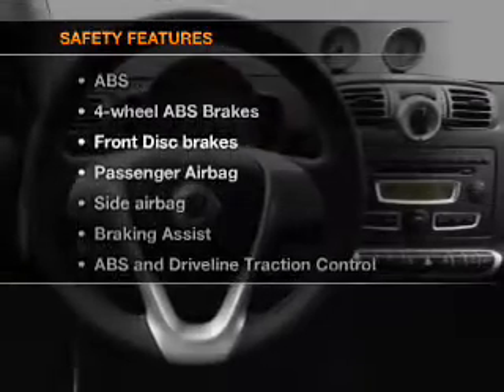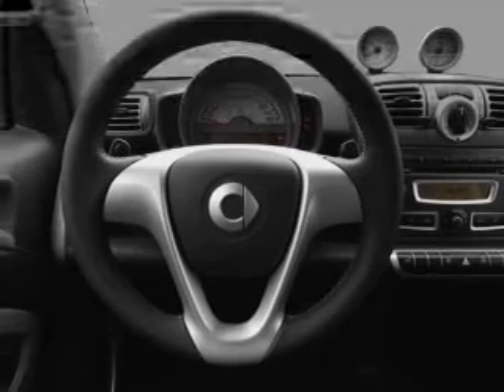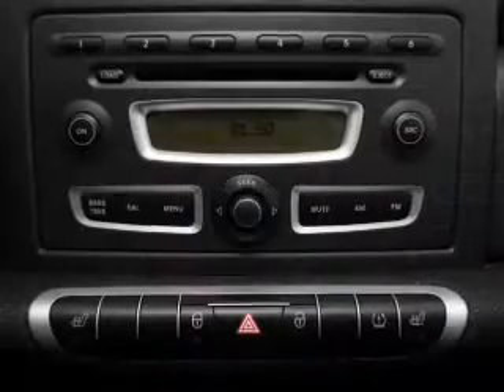And for your peace of mind, the following safety equipment is included: passenger airbag, side airbag, and stability control.